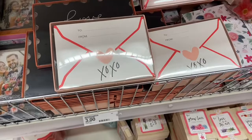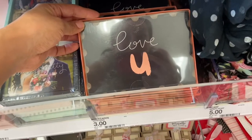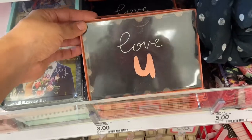They have a ton of note cards and stationery stuff here. I love these little envelope note cards. They have some really pretty postcards — this one says 'Love You' and it's three dollars.